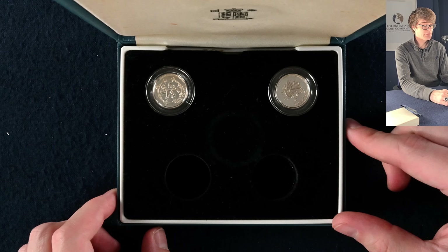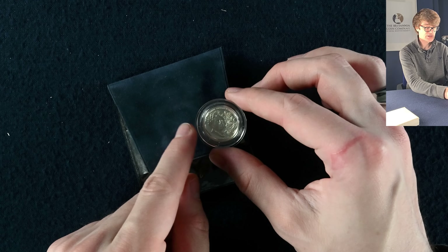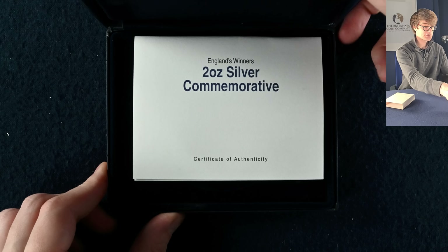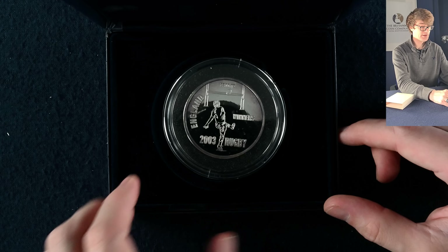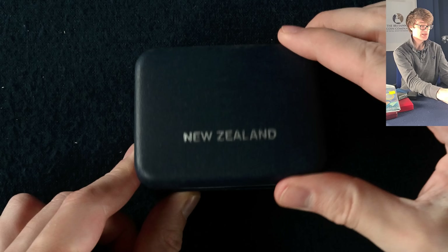Next up, a great big blue box with just a couple of pound coins — the lion rampant for Scotland and the red dragon of Wales. In a little blue pocket, a silver one pound coin from Guernsey — pretty neat. Then another big blue box: a two ounce silver commemorative for England's rugby World Cup win in 2003 — just a great big silver commemorative medal.